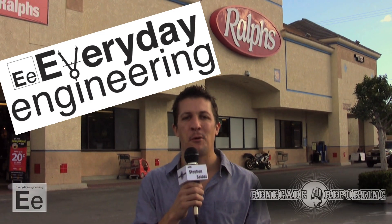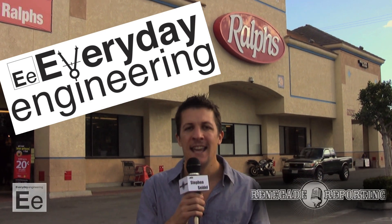Welcome to Everyday Engineering with Renegade Reporting. I'm your host, Stephen Seidel. It is Movember, Men's Health Awareness Month — hence the stash. But also, it's time to give thanks. So we're going to head on into Ralph's to get some multitasking must-haves for your Thanksgiving Day party. Shall we?